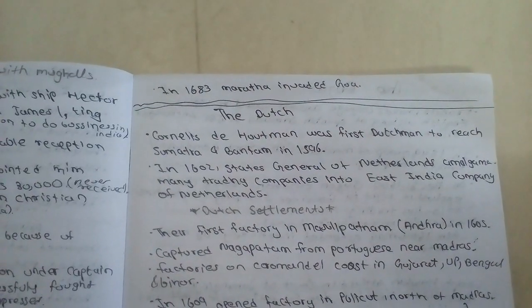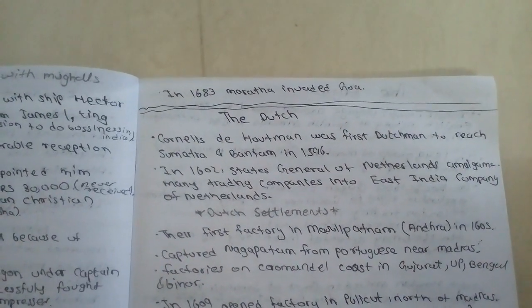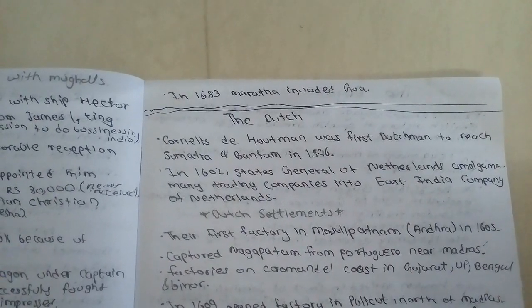Hello everyone, today we will study about the Dutch.